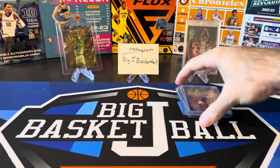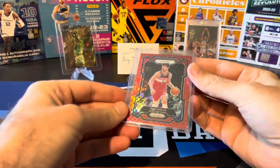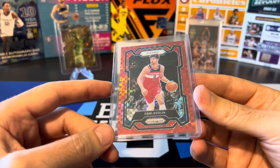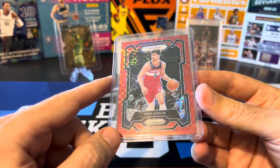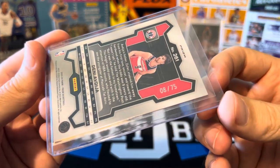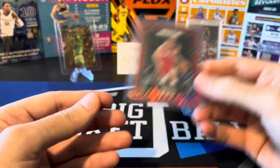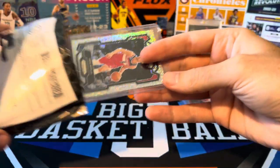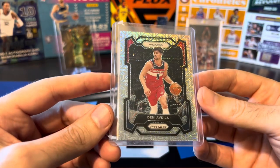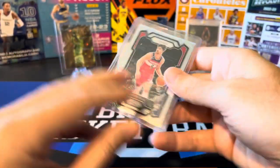All right, now we got some more Prism parallels. Trying to stick to mostly color-match stuff and some other cool parallels. This is the red power — kind of a checkerboard pattern but they call it red power. I think this was originally a football parallel that they also included in basketball last year and again this year, numbered to 75. And here's the mojo — not necessarily a jersey color match but I do like the mojo parallels, numbered out of 25, a really nice hobby exclusive.